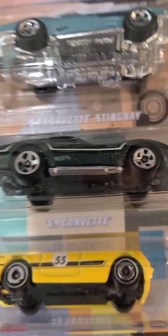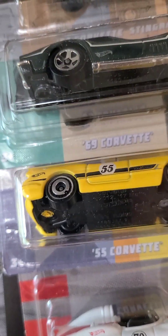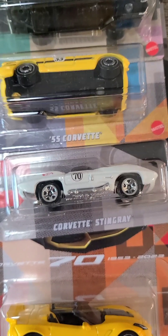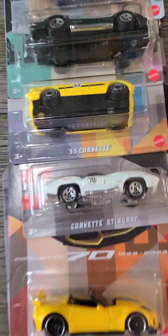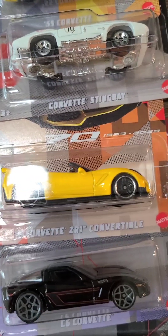Next we have the Corvette set, which has the '64 Corvette Stingray — a nice blue color — the '69 Corvette which is black, the '55 Corvette which is lemon yellow and has a 55 on it, and the '70 Corvette Stingray which is white.